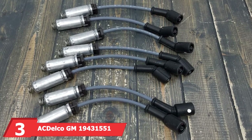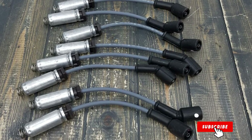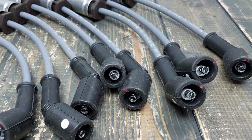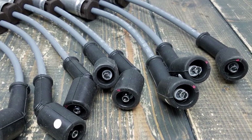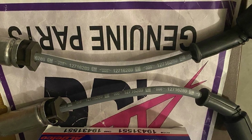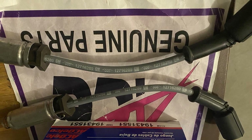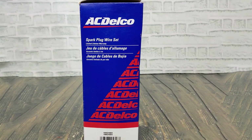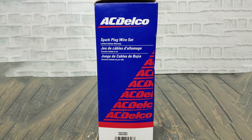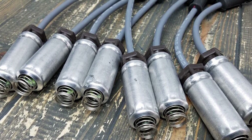Next up at number three, we have ACDelco GM19431551 Spark Plug Wire Kit. This kit is a premium choice for those seeking OEM quality and reliability. ACDelco is renowned for its high-quality automotive parts, and this Spark Plug Wire Kit is no exception. Designed specifically for GM vehicles, these wires offer a perfect fit and optimal performance. The design incorporates a Kevlar core for added strength and durability. Quality-wise, these wires are top-notch, featuring high-temperature silicone insulation that resists heat and chemicals, ensuring the wires remain in excellent condition even in harsh environments. The precise engineering ensures a tight connection with the spark plugs and distributor, minimizing any potential for misfires and improving overall engine efficiency.